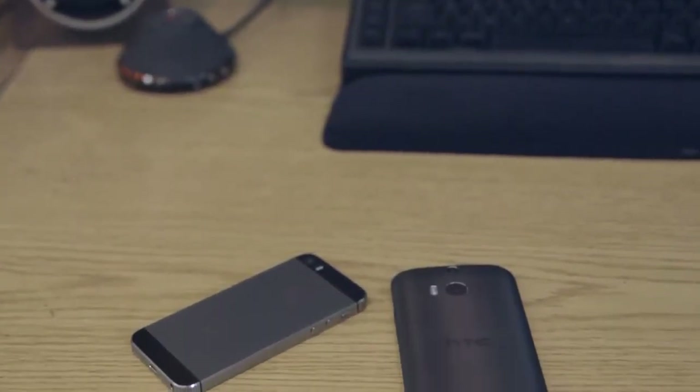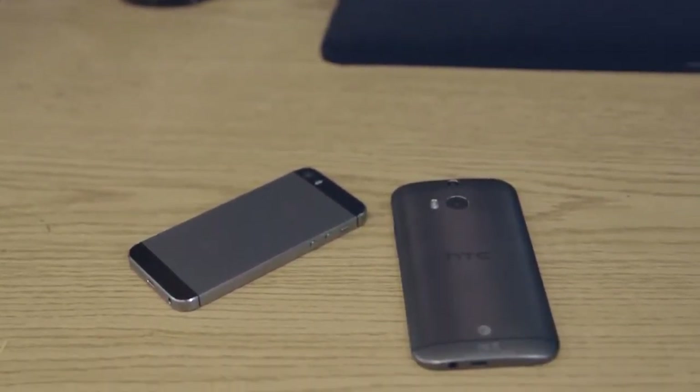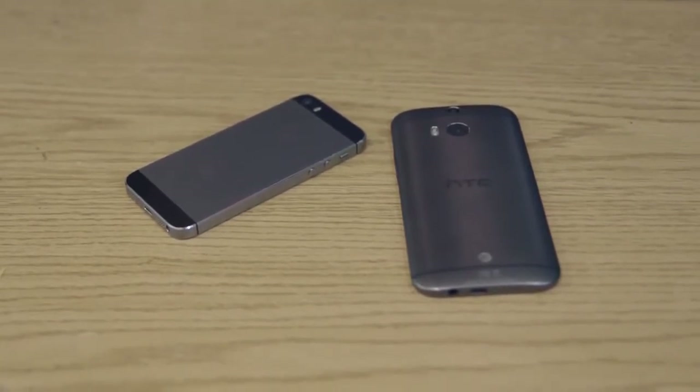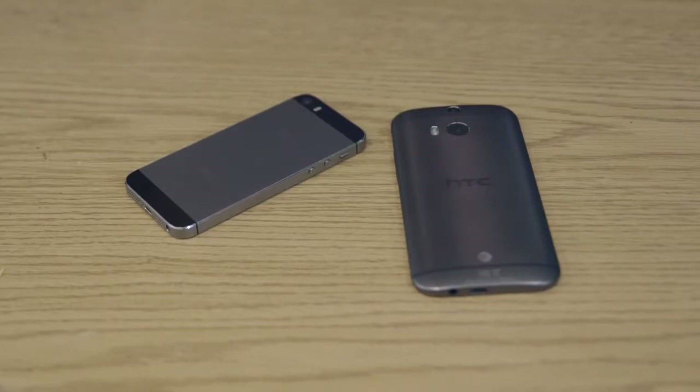You guys all know this phone. The Apple 5s has been out for a while since late last year in 2013. This phone's just come out. They're pretty relatively priced but let's see what the differences between these two phones are and which one at the end of the day you'd want to spend your money on.